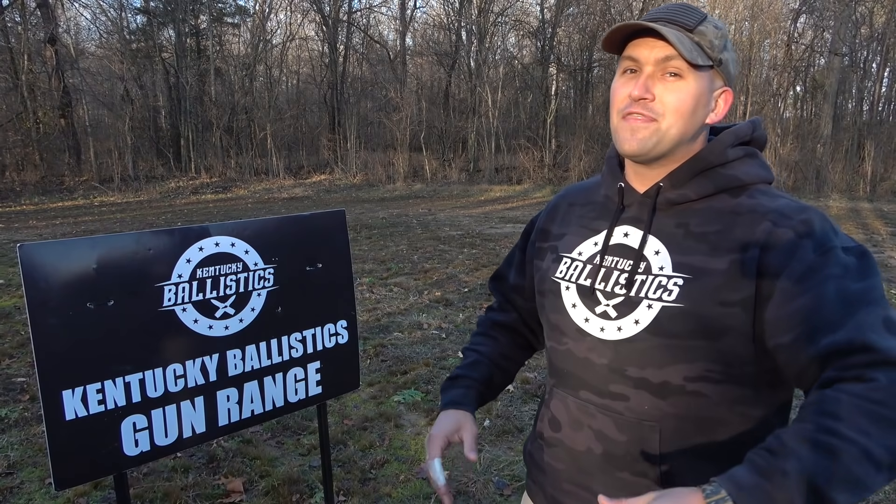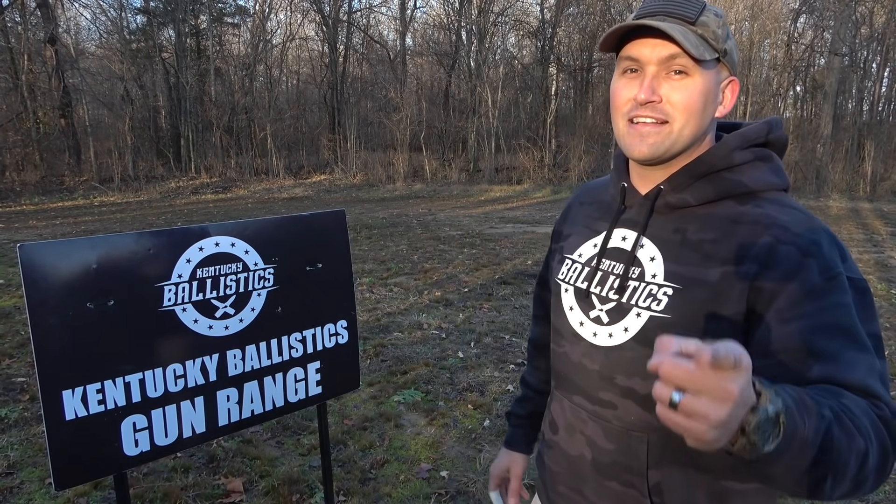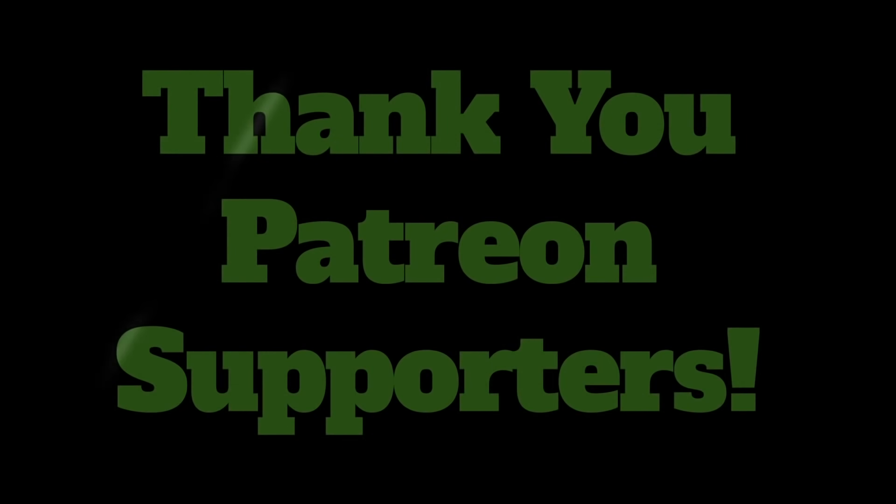Again, my name is Scott. Thank you so much for watching Kentucky Ballistics and I'll see you next time.